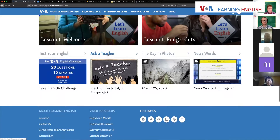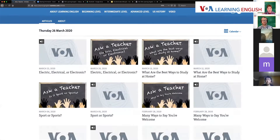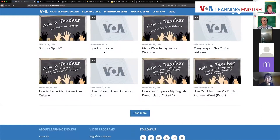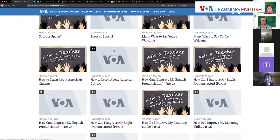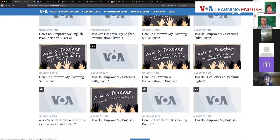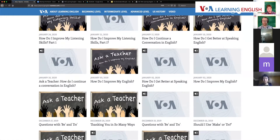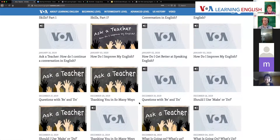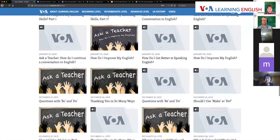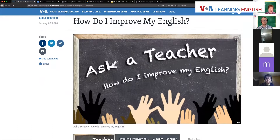There's also an 'Ask a Teacher' page where we've answered the question about how to improve your speaking ability. Beginning in January, we started a series with answers to exactly this kind of question. Here's a story about how to improve your English — I'll send you the link in the chat.